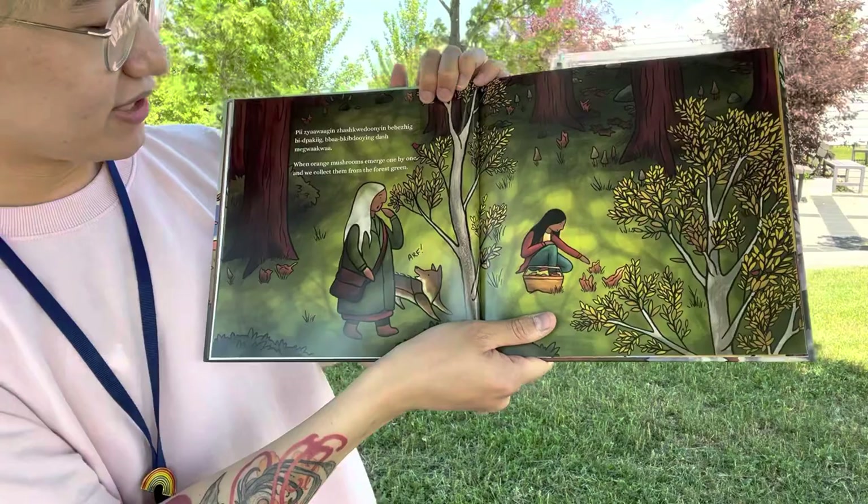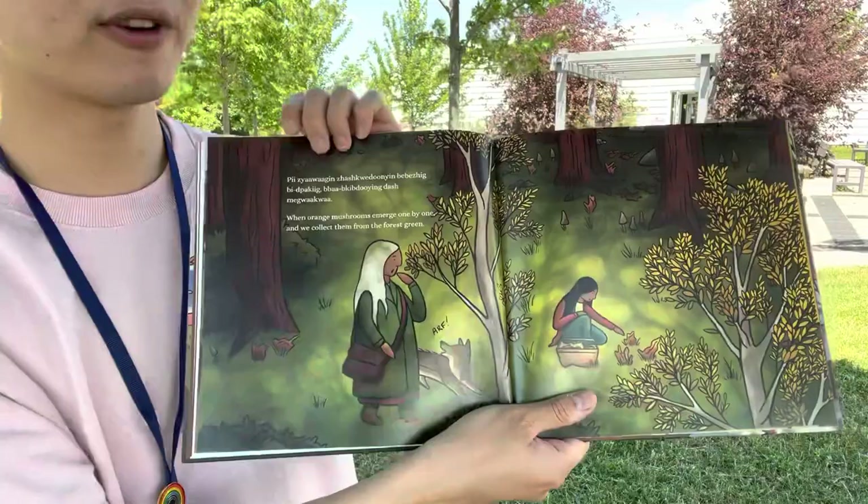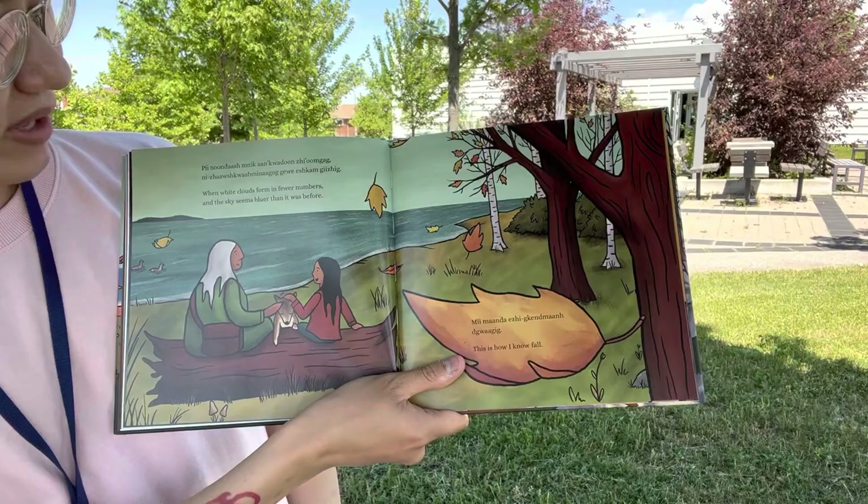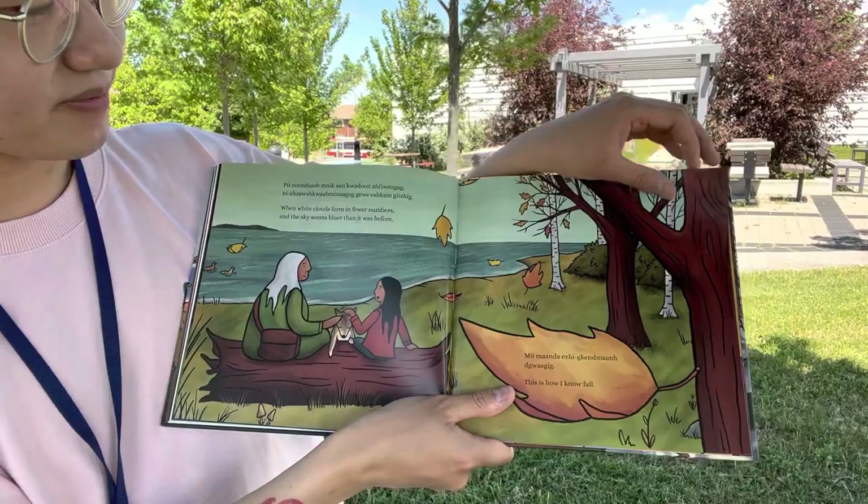When orange mushrooms emerge one by one, and we collect them from the forest green. You see, she's harvesting the mushrooms. When white clouds form in fewer numbers, and the sky seems bluer than it was before. This is how I know fall.